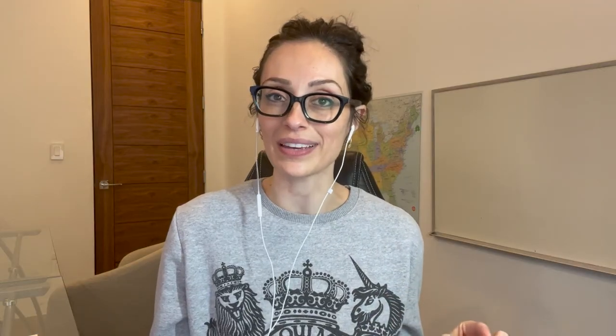Number six: fuel tracking. One huge part of IFTA is tracking all those fuel purchases. We use a Fleet One fuel card by RTS, and it's absolutely incredible. Let me show you the software that comes with that fuel card, which helps you find the best fuel prices on the way.